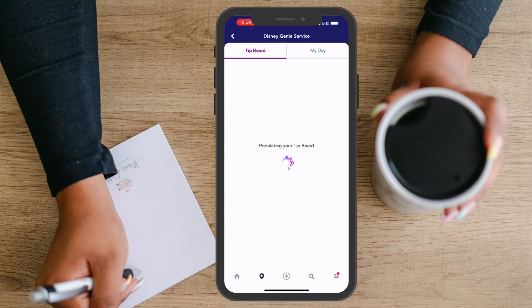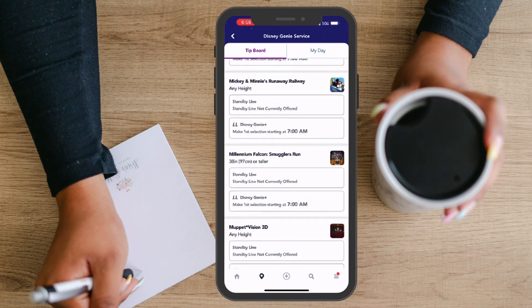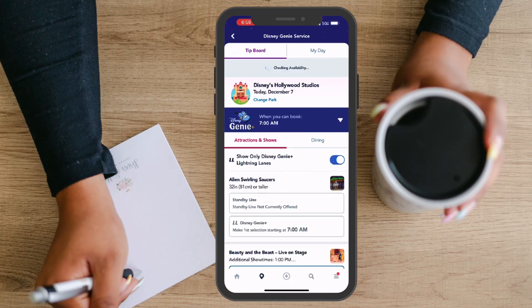Once you've purchased Genie Plus for the day, you'll be able to begin making Lightning Lane reservations. You'll start by going to the tip board. Here you will see available attractions for Lightning Lane reservations as well as the time that you're able to make your next reservation.